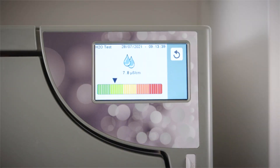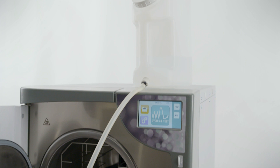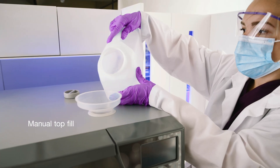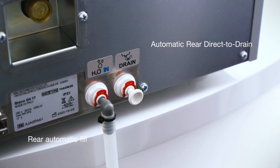Fresh water is used in every cycle, which reduces the buildup of oils and debris. Bravo G4 offers numerous filling and draining options, including manual top and front filling, and rear ports for drainage and automatic filling.